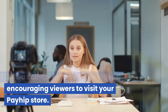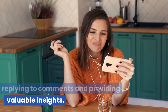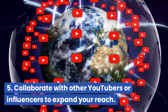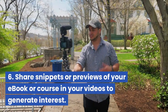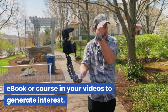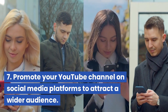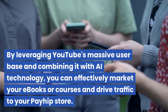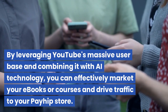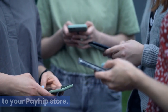Third, add a call to action in your videos, encouraging viewers to visit your Payhip store. Fourth, engage with your audience by replying to comments and providing valuable insights. Fifth, collaborate with other YouTubers or influencers to expand your reach. Sixth, share snippets or previews of your e-book or course in your videos to generate interest. Seventh, promote your YouTube channel on social media platforms to attract a wider audience. By leveraging YouTube's massive user base and combining it with AI technology, you can effectively market your e-books or courses and drive traffic to your Payhip store.